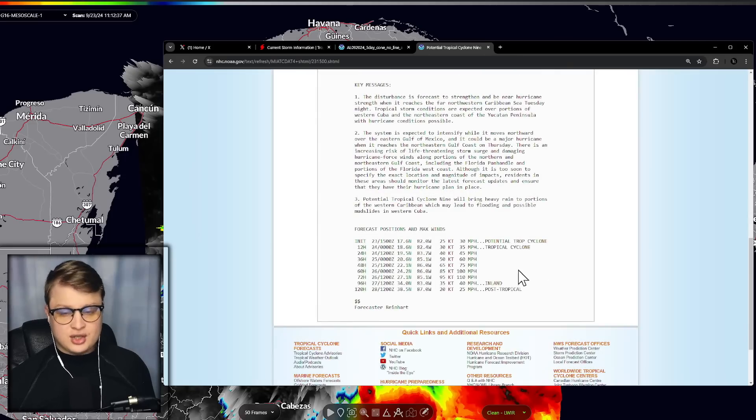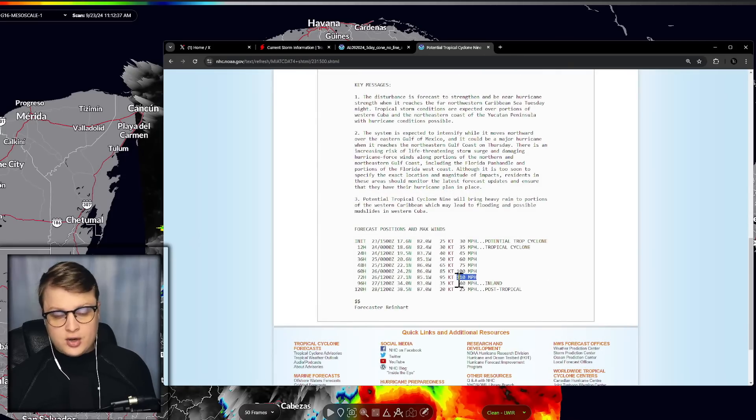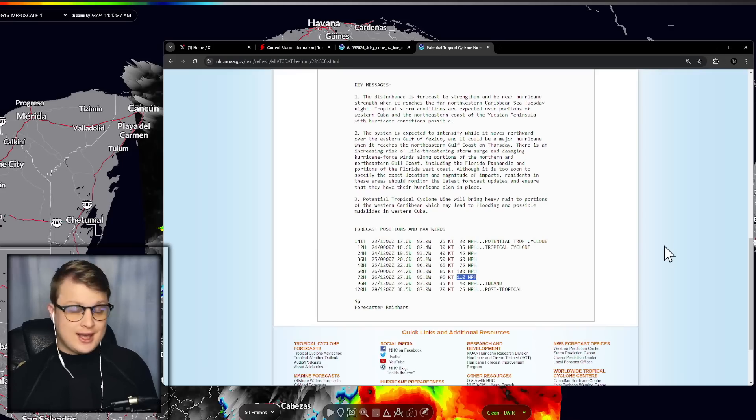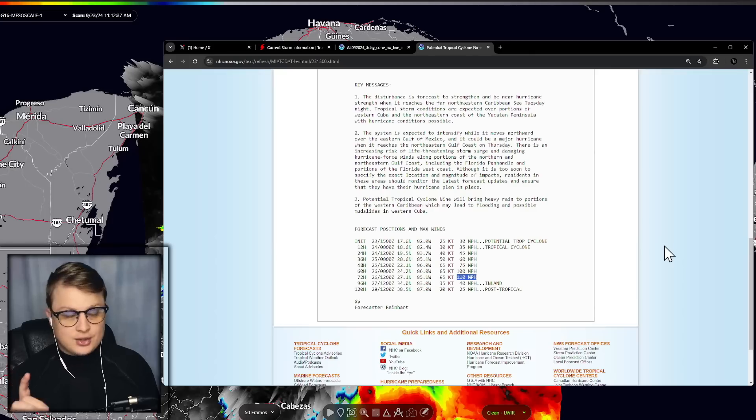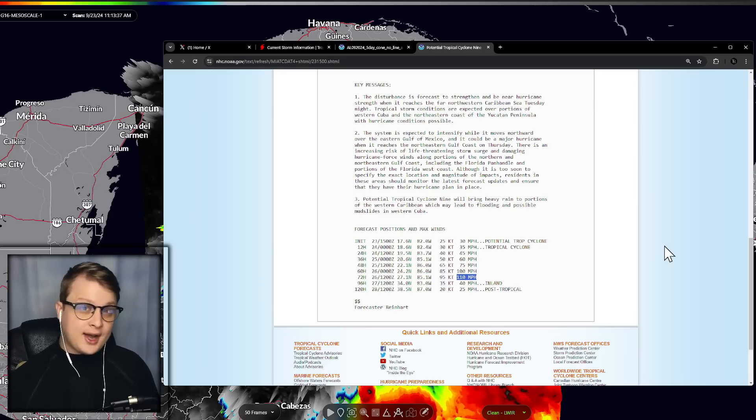If we come over here to the forecast discussion — they're already calling for almost a category three. And this is just their initial forecast. They're kind of like me — they like to be pretty conservative. And as you can see, they're already calling 110 miles per hour, which is literally one mile per hour off of a category three. I do believe it is certainly possible we can get to category three, category four — can't even completely rule out a category five hurricane. Now, will that be a category five at landfall? That's still to be determined. But this is certainly going to be a powerful storm and the environment is lining up.